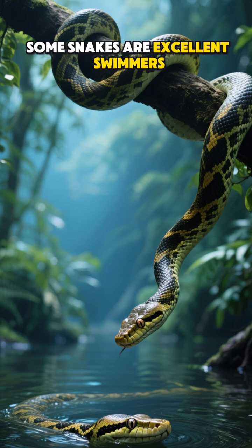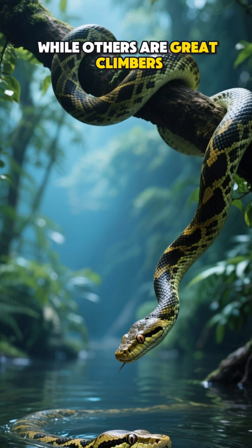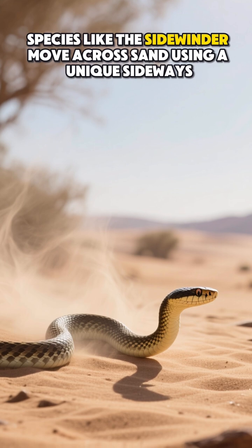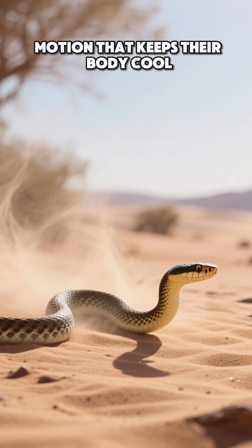Some snakes are excellent swimmers, like the anaconda, while others are great climbers. Species like the sidewinder move across sand using a unique sideways motion that keeps their body cool.